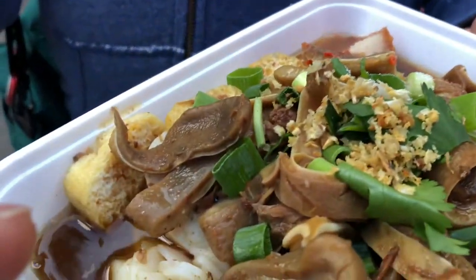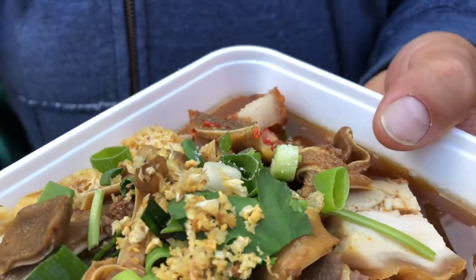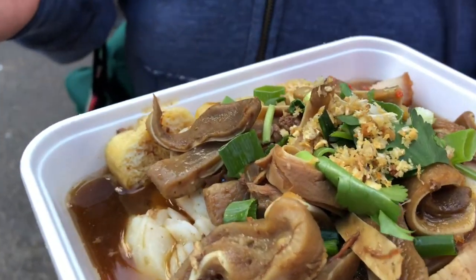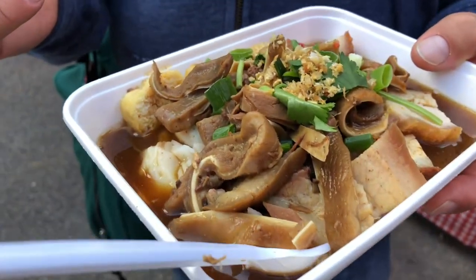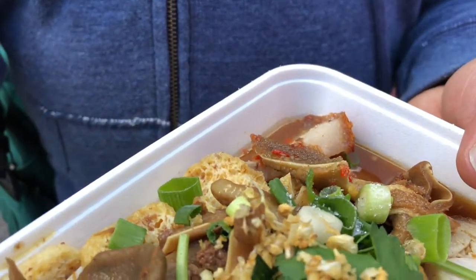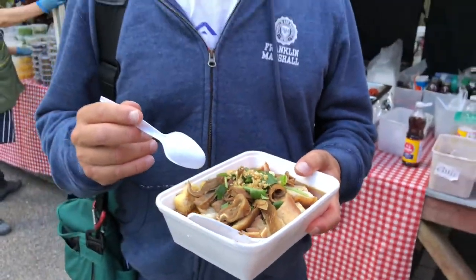We've got pig ears, we've got breadcrumbs, the pork fat, then you've got garlic, rice noodles, then the pig stew sauce, then the fish sauce in there, chili sauce — yeah, lovely.